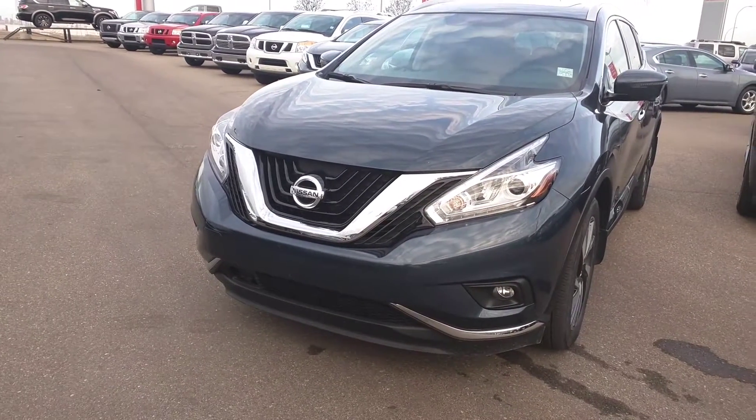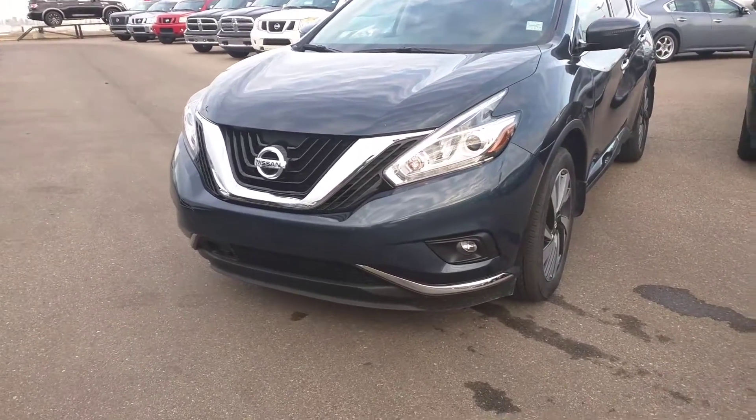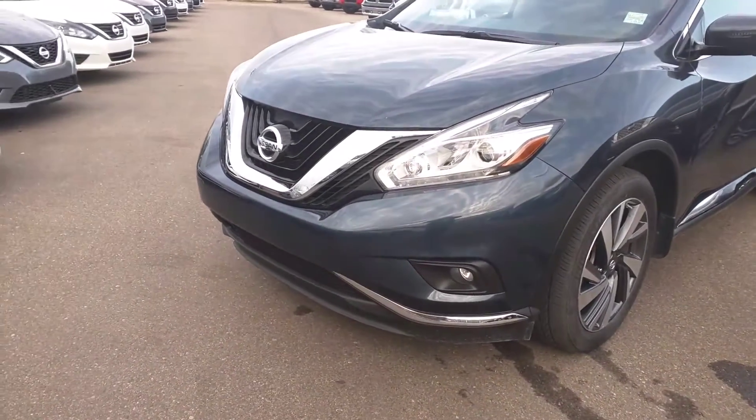Good morning guys. This is Amir from Share with Nissan — just a short quick video about the 2016 Murano Platinum. We have it right here on the lot and it's in excellent condition.